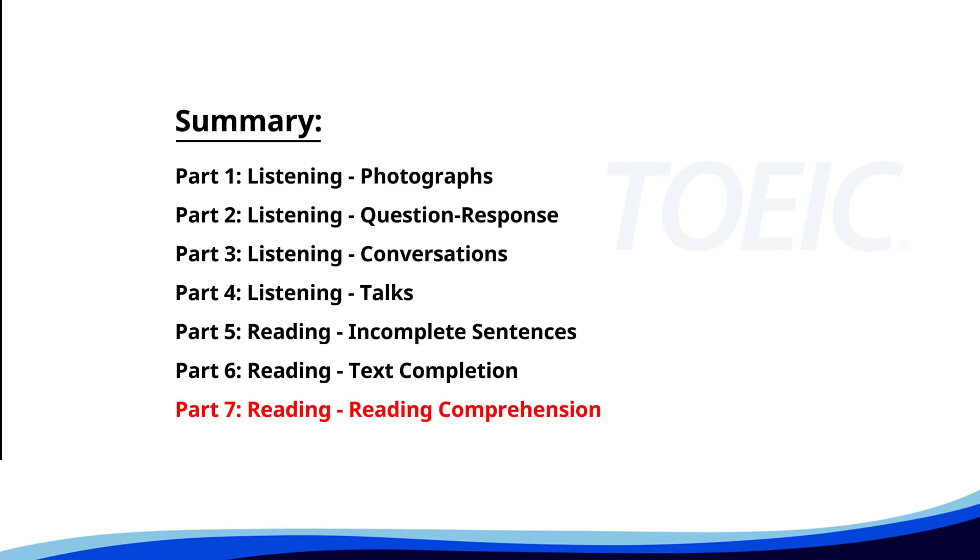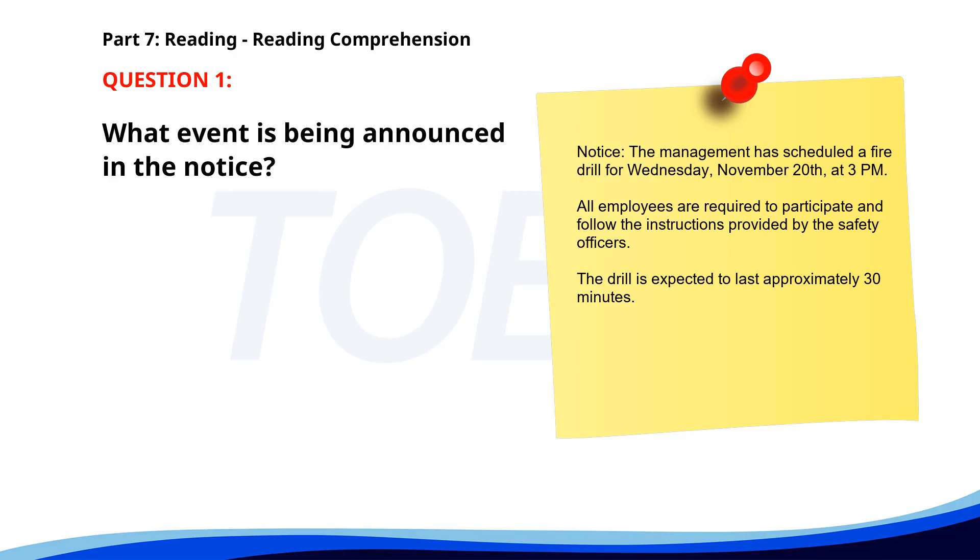Number one. Notice: The management has scheduled a fire drill for Wednesday, November 20th, at 3 p.m. All employees are required to participate and follow the instructions provided by the safety officers. The drill is expected to last approximately 30 minutes. What event is being announced? A. A fire drill. B. A fire incident. C. A safety meeting. The correct answer is A. A fire drill.